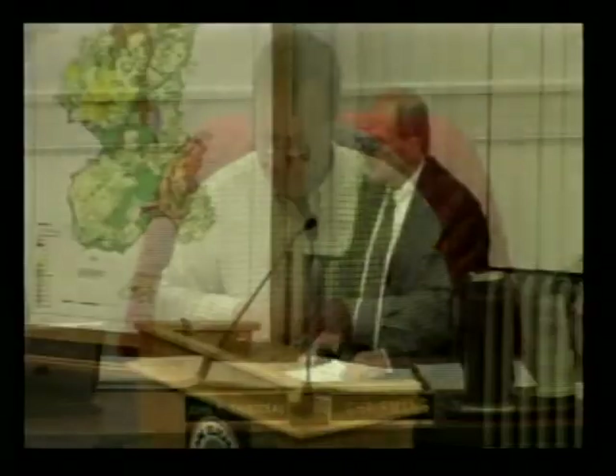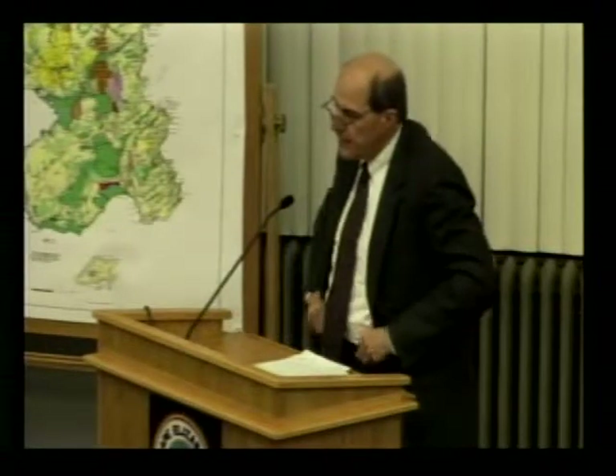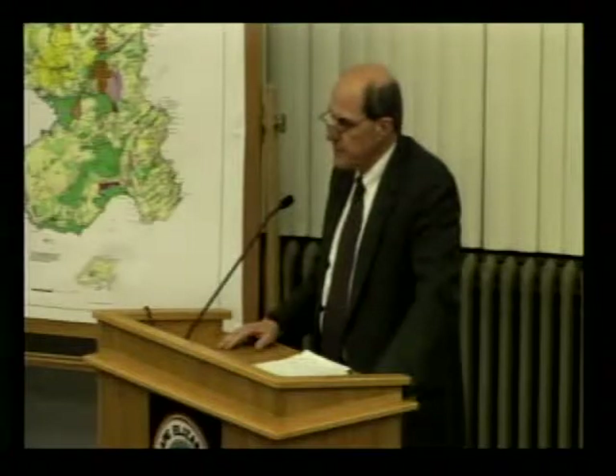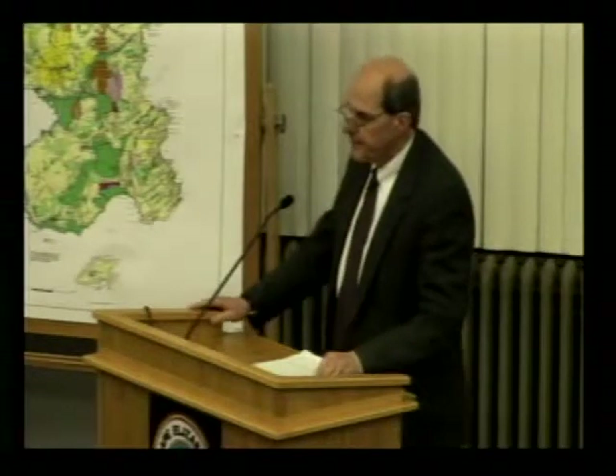Thank you, Mr. Chairman. If I can introduce the project: my client Jean Rand is a widow who's in her 80s and is wheelchair-bound. She just purchased the property in October at 1152 Shore Road and would like to have some live-in help with her daily activities. The layout has a significant first-floor master bedroom so she can function in the property, but she'd be greatly relieved to have live-in help.